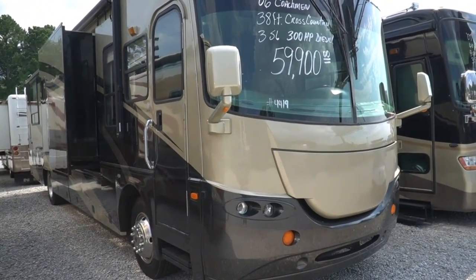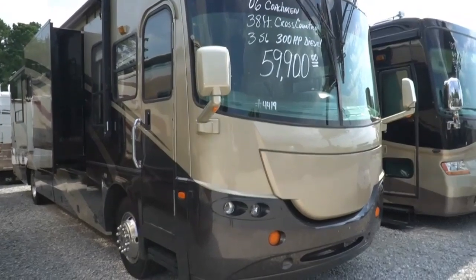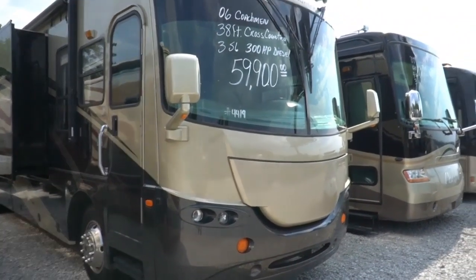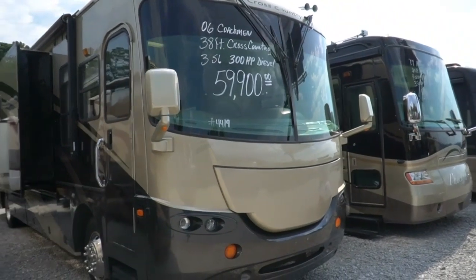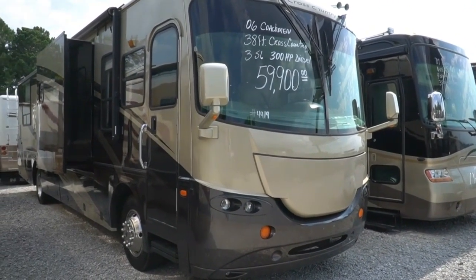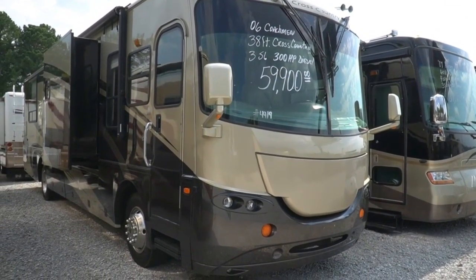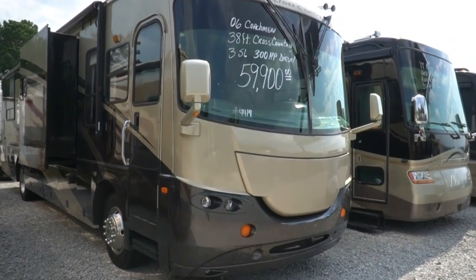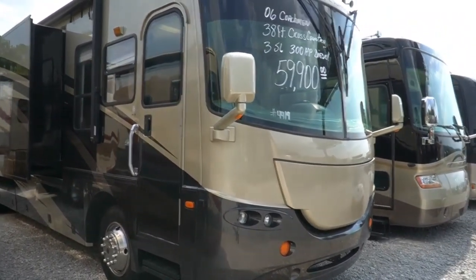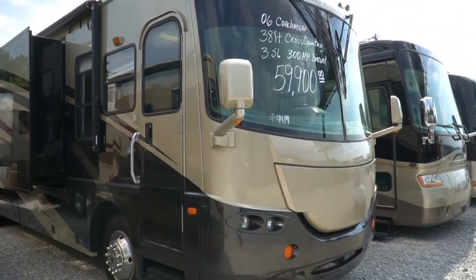Good afternoon folks, Big Bo here with another great diesel motorhome value from Parkway RV Center. Today we're going to look at a nice low mileage Coachman Cross Country SE, it's a 384 TS diesel motorhome. It came out of the Atlanta, Georgia area, bought it from some folks down there. Had it for a few years, got 53,000 miles on it in very nice condition.